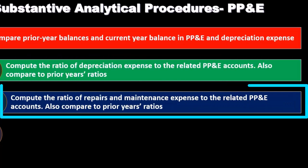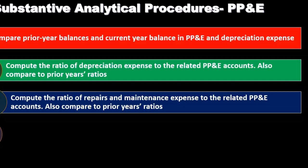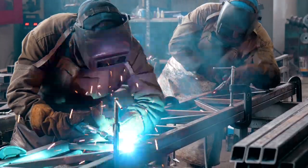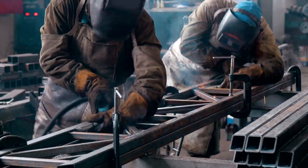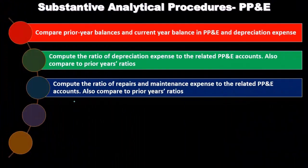We can compute the ratio of repairs and maintenance expense to the related PP&E accounts. Repairs and maintenance is something we want to consider because we also want to consider if something recorded as repairs and maintenance should have been capitalized. For example, if they completely overhauled the entire piece of equipment, maybe it shouldn't be an expense under repairs and maintenance — maybe it should be capitalized as part of an improvement to the actual asset. This ratio will give us some idea of that possibility, and we can compare it to prior years.